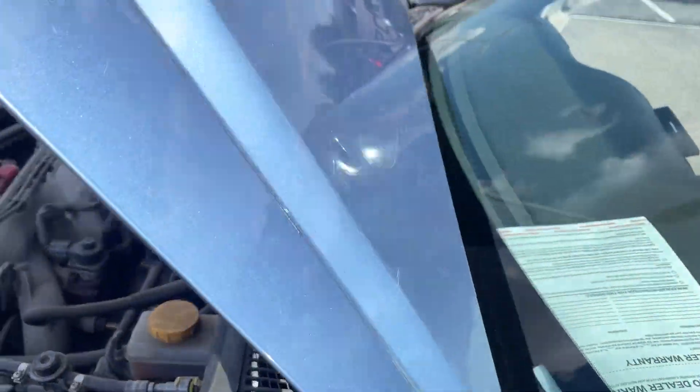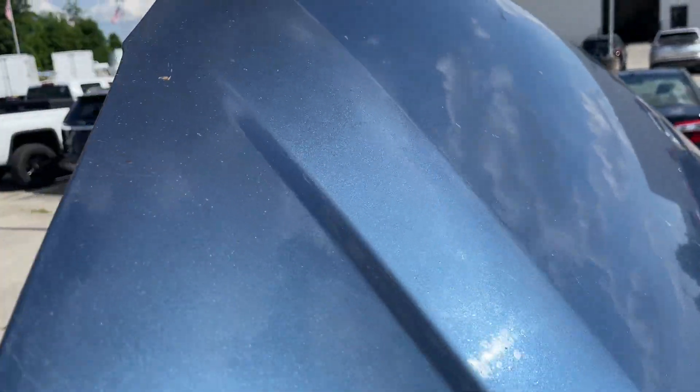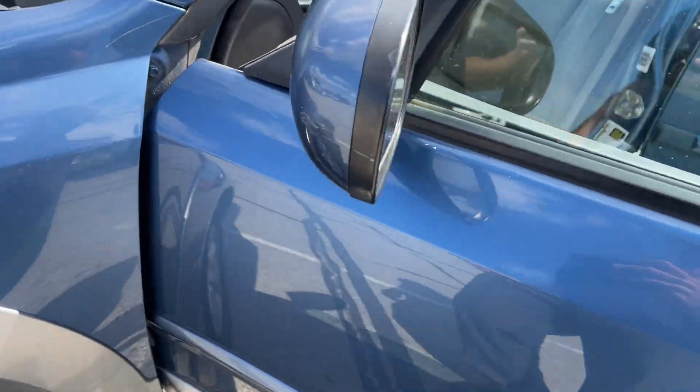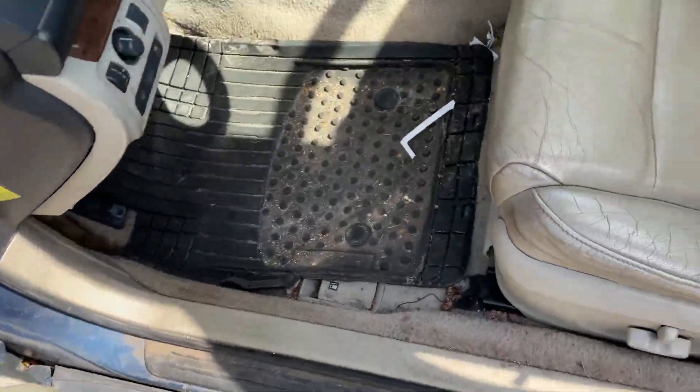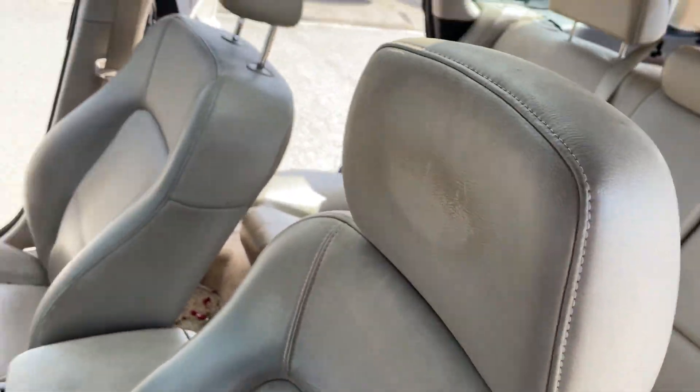There are some chips, dings, and dents, and scratches on the hood of the vehicle. Hopefully these are coming through on the video. Everything else works just like it should — AC and heat.